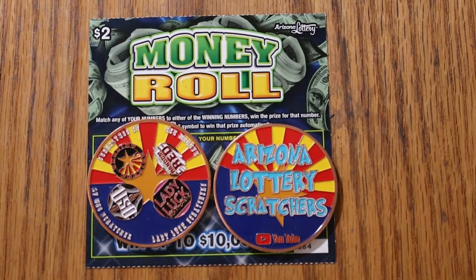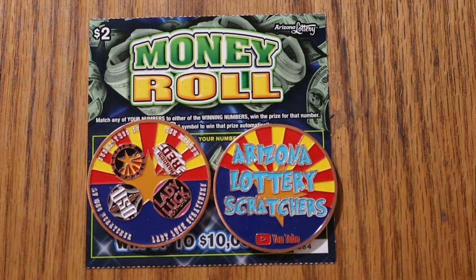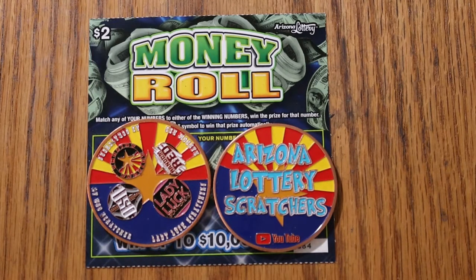What's up, YouTube? AZ Scratches here with another little scratching session, and today we're going back to the low boys. I have 30 of these Arizona Lottery $2 money roll tickets. It's a simple match — match any of your numbers to either of the winning numbers, win the prize for that amount. Reveal a money bag to win the prize automatically. I've got tickets 84 through 113. The odds are 1 in 4.35, and the book number is 815134.